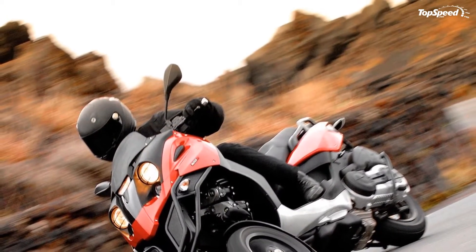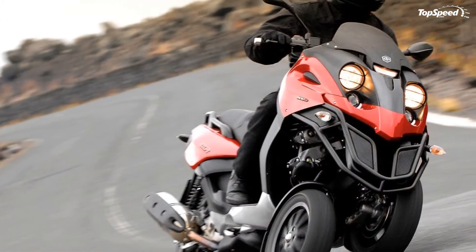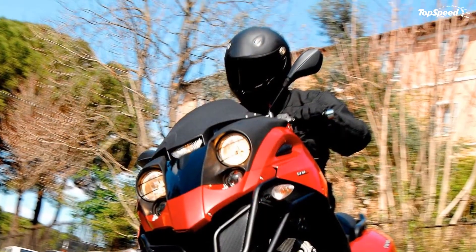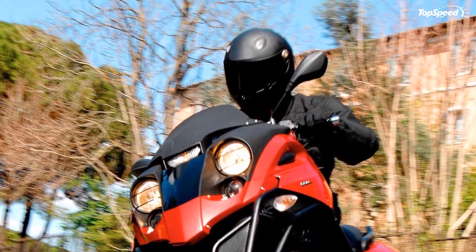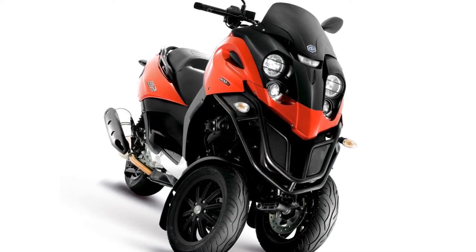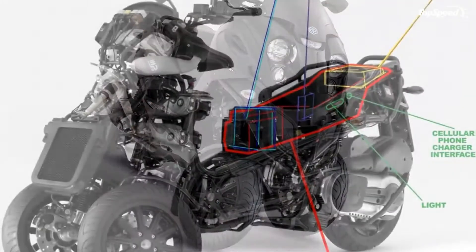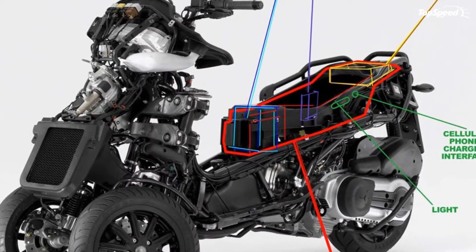The Piaggio MP3 500, with aggressive styling and performance, is the three-wheeler for people who want to stand out. Riding has never been this easy, enjoyable, secure, and fast. With 20 percent less braking distance and a lean angle of 40 degrees, you get a perfect machine for impeccable road holding in all riding conditions.